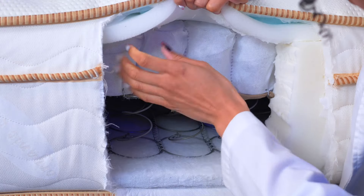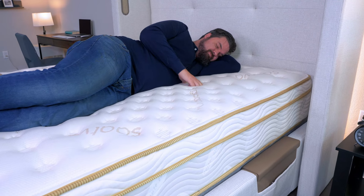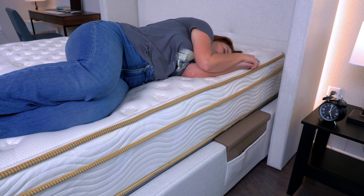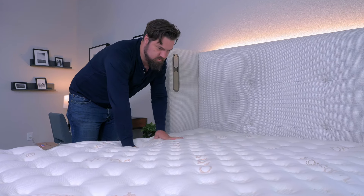If you're looking for something more traditional, then Saatva might be right for you. This is an innerspring mattress that features two sets of coils topped with a plush pillow top. Side sleepers are going to prefer the plush model — it gives you the right support while also offering soft pressure relief for your shoulders and hips. The Saatva is also zoned, meaning it's firmer towards the center of the mattress, so side sleepers get pressure relief where they need it plus added support.